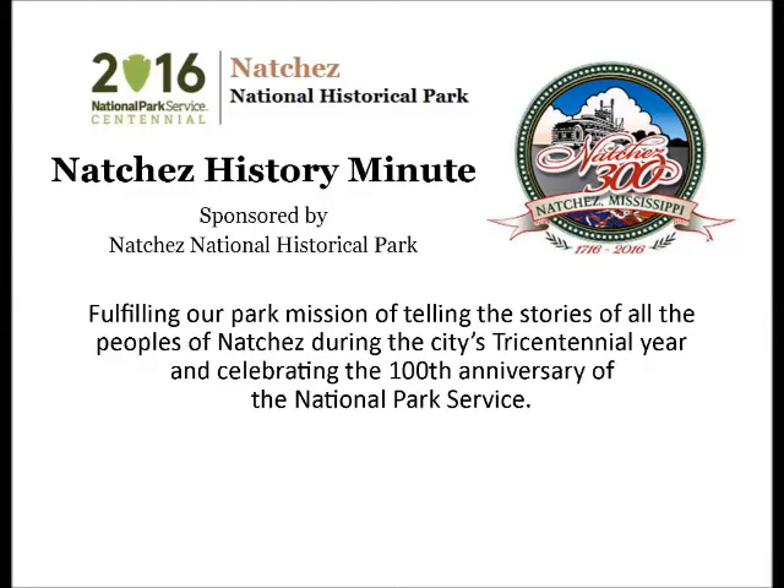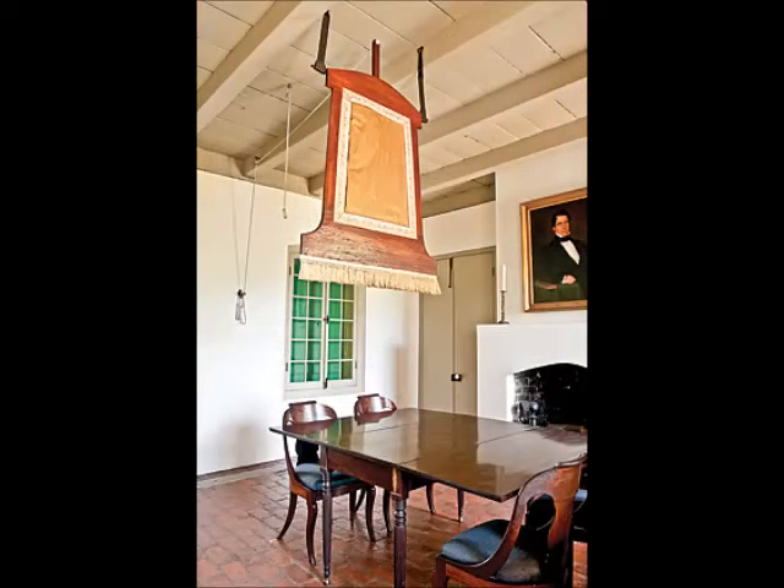Your Natchez History Minute is brought to you by Natchez National Historical Park. Found hanging above dining tables in numerous houses in the lower Mississippi River Valley region, the punkah helped to provide a cool breeze for those gathered for southern meals, particularly early afternoon dinners.